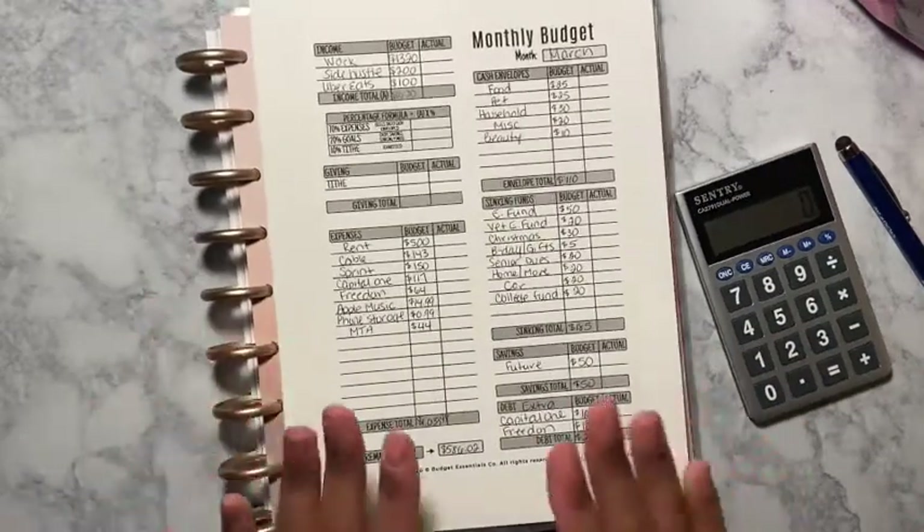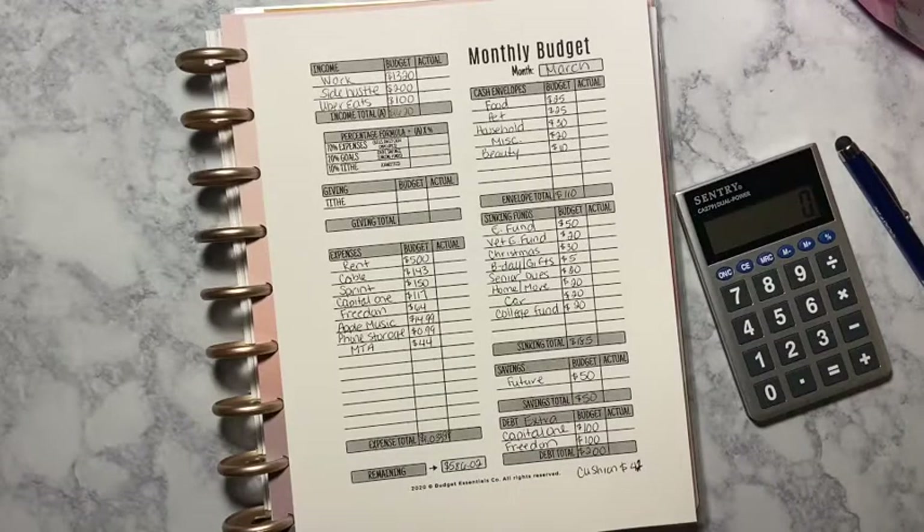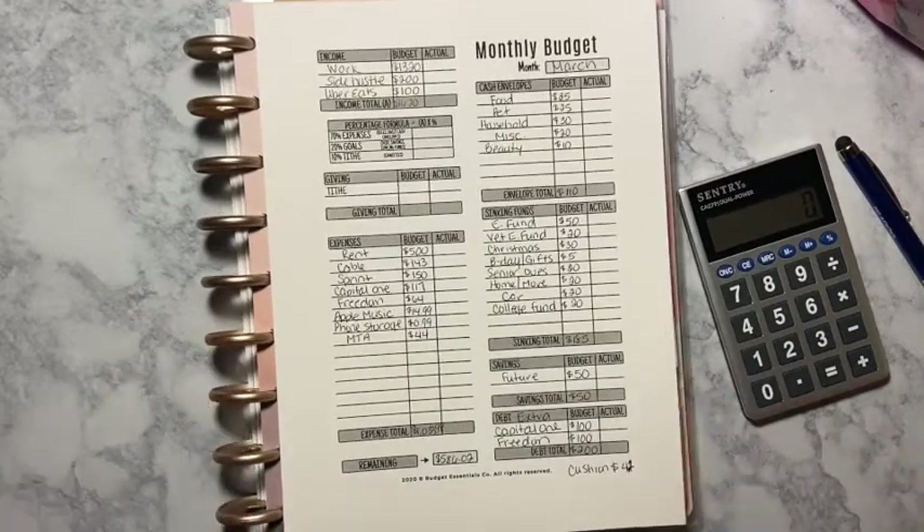That completes my monthly budget for March. I hope you enjoyed this zero-based budget. If you have any questions, let me know in the comment section below. If you did enjoy this video, please give it a thumbs up, don't forget to share and subscribe, and I'll see everyone in my next video.